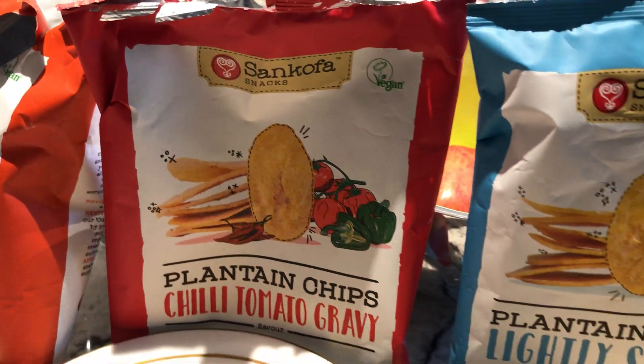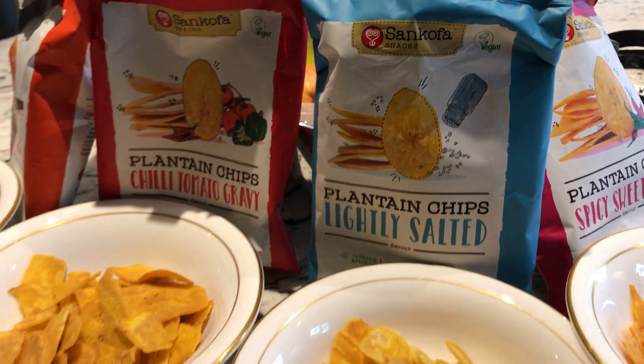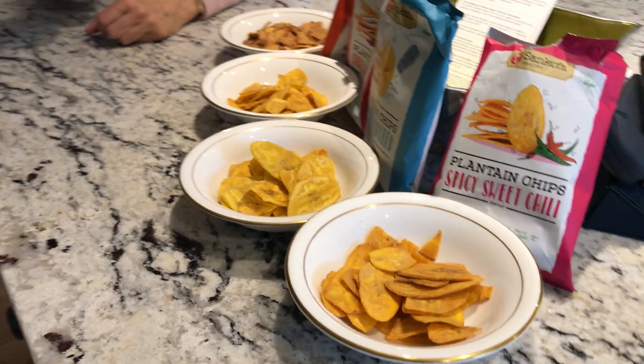Here we are in the Big Barn Kitchen tasting Sankofa plantain chips. These come from Africa from sustainable farms, and the plantain trees grow with palm oil trees